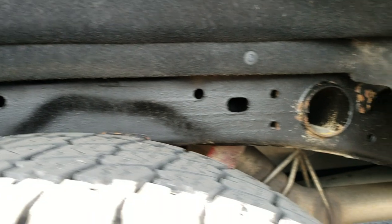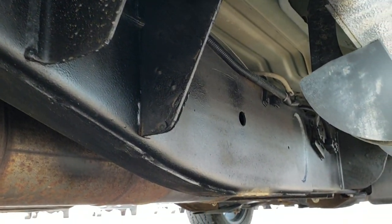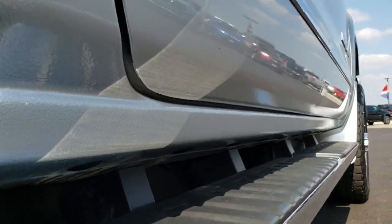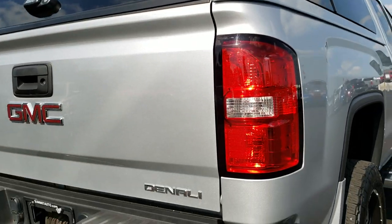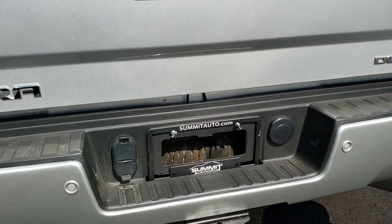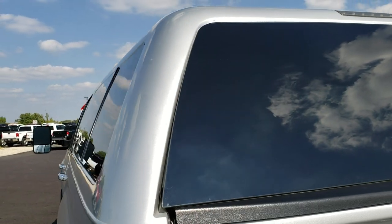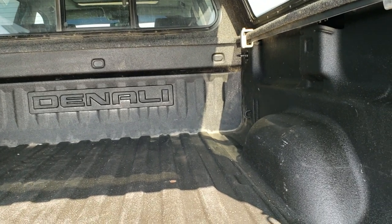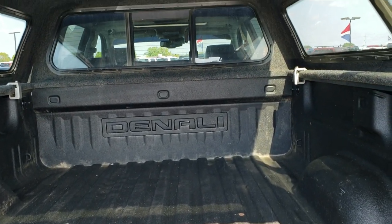Frame and underbody are in pretty nice shape — just a little bit of corrosion. It has all the remaining factory exhaust, so it hasn't been altered in any way. Pretty clean underneath here and all the lower rockers look really good on this truck as well. As we come around to the back of the vehicle you can see it has the in-bumper steps. Rear bumper is in nice condition with no major dents or dings. That is an ARE color-matched topper. The tailgate is in excellent shape as well, and it has a spray-in bed liner — looks like it's a factory spray-in. Very nice and clean back here; didn't see any major dents or dings in the box.